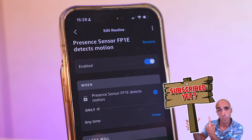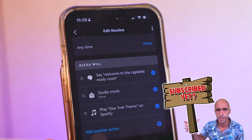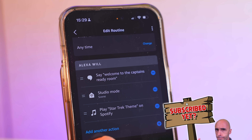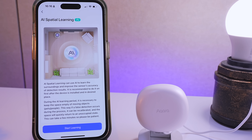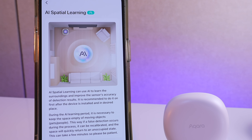All I had to do was create an Alexa routine that says: when there is presence in the room, turn on my various smart home lights and play the Star Trek theme on Spotify. Getting the TV to then play a YouTube video was slightly more complicated because it involves Home Assistant. The new FP1E uses the same AI algorithms as the FP2, which means it should only trigger when it sees humans — none of this triggering because a curtain moved or a robovac was running. Does it work? Let's find out.